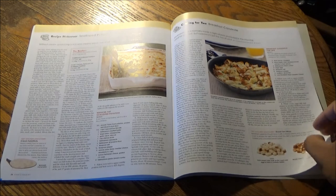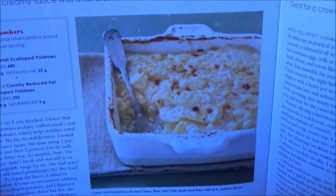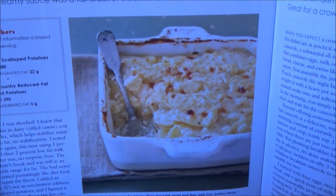Must-be Makeover: a lighter version of scalloped potatoes — every bit as flavorful and every bit as delicious, as refined by Carolyn Papura McKay.